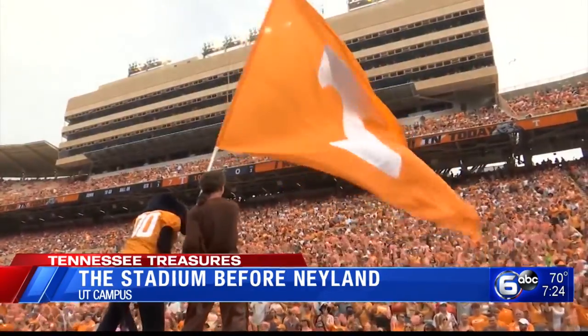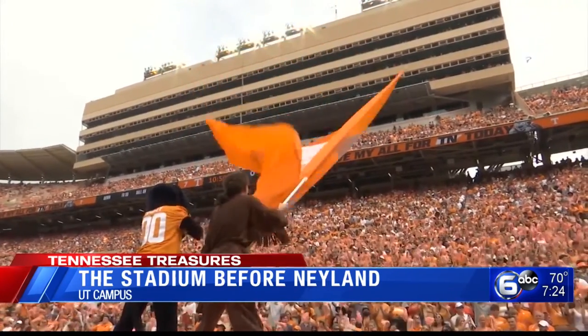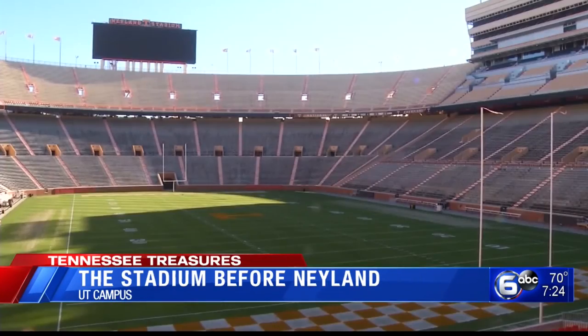Their record was 55, 33, and 9. Keep in mind, for two years — 1917 to 1918 — the Vols did not field a team due to the First World War.